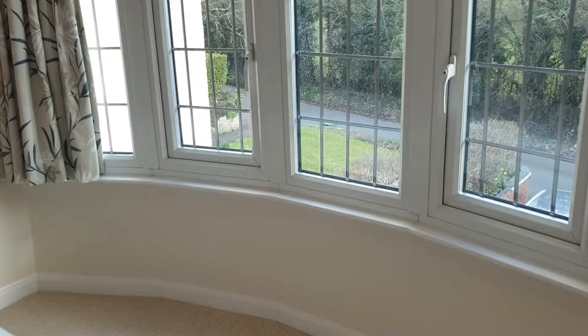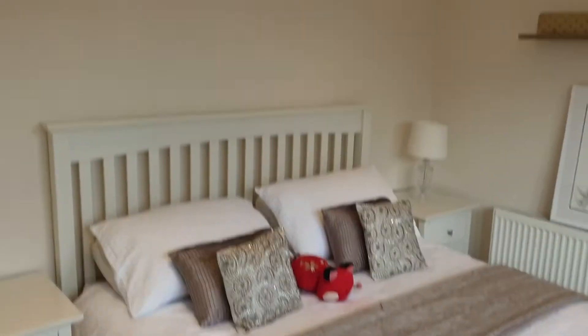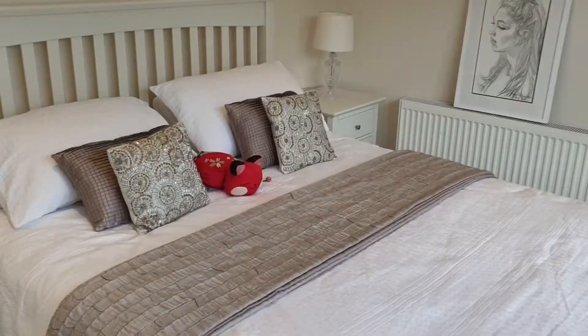Bedroom four has the view to the golf course, so again it's not overlooked — it's a great aspect out and does soak in the sunlight.